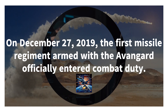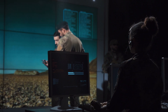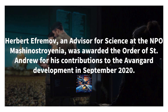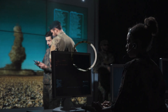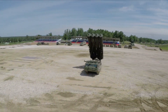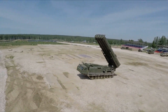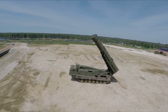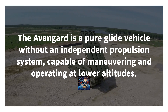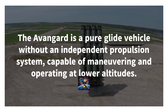The Avangard glides through the atmosphere, making it much more difficult for air defense systems to detect and intercept. Its hypersonic speed and unpredictable flight path make it a remarkable force to be reckoned with. It also boasts advanced maneuvering capability that allows it to evade enemy missiles, ensuring successful delivery of a devastating payload. This missile is truly a technological marvel and a game-changer, with its cutting-edge design and unprecedented speed revolutionizing modern warfare.